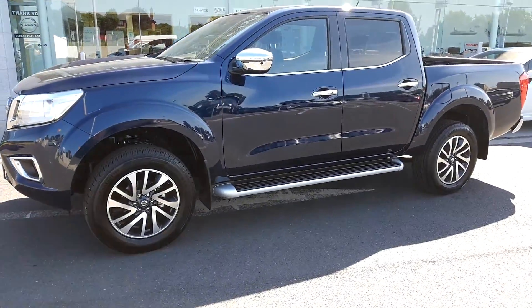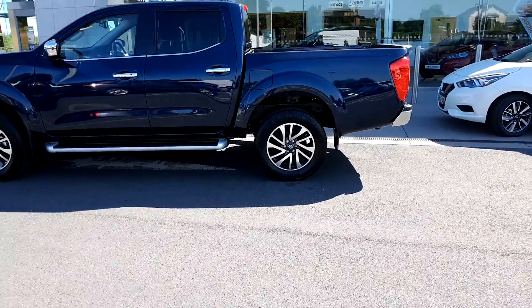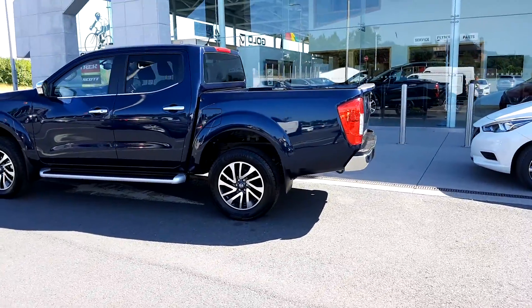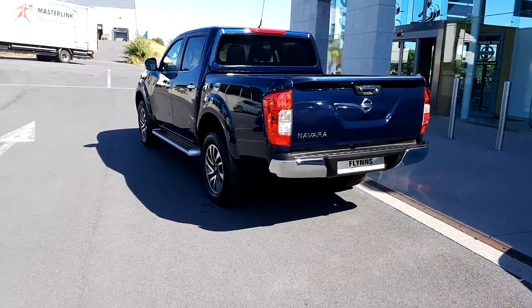It comes in 2.3 diesel, 160bhp or 190bhp. There's a five-link suspension, towing capacity of three and a half ton, and a payload of a ton.